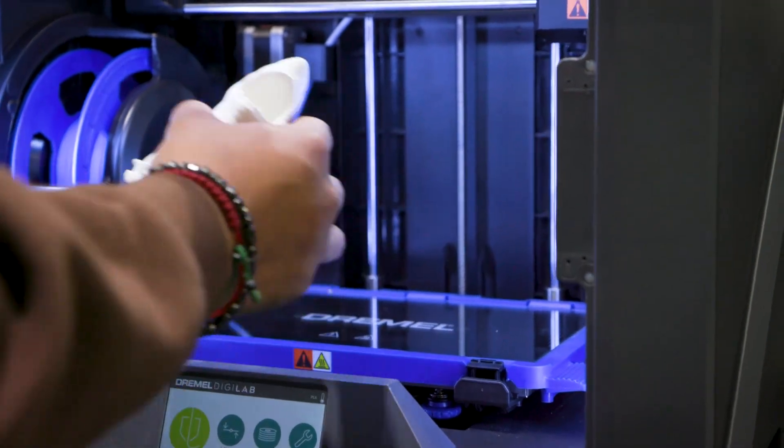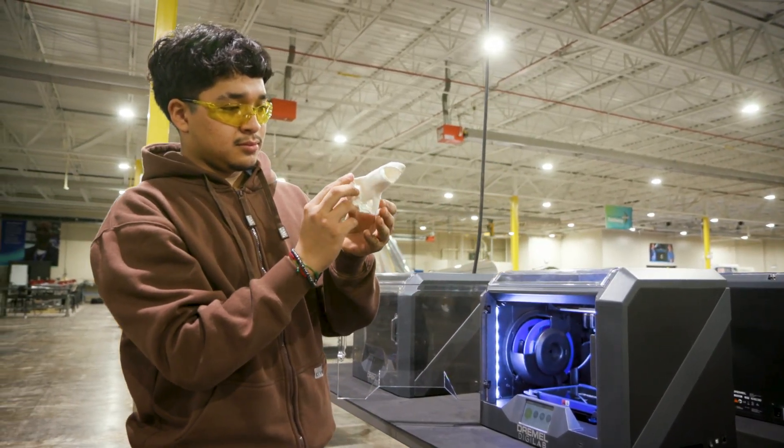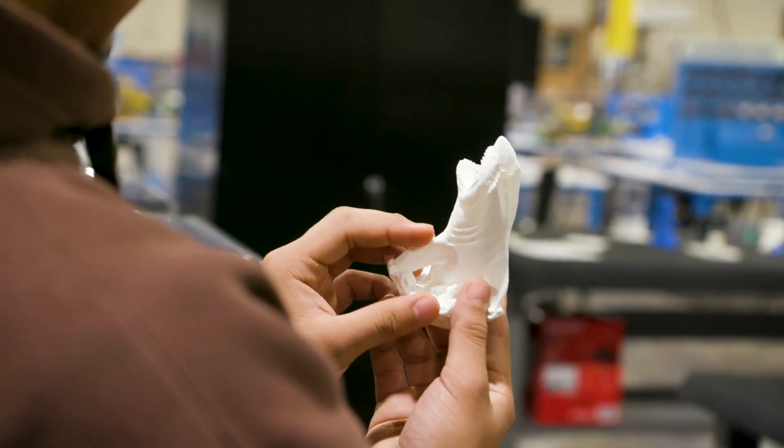Some good skills to bring to this pathway are teamwork, communication, and leadership. If you like to engineer and build stuff in your free time, it'll be really fun for you. The skills and interests you need are just an open mind and not being afraid to get dirty.